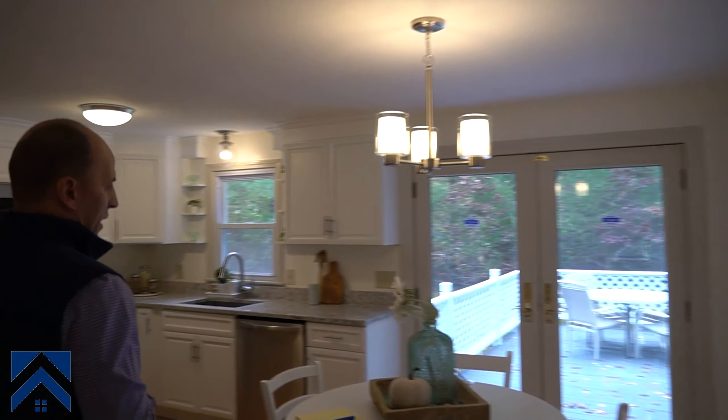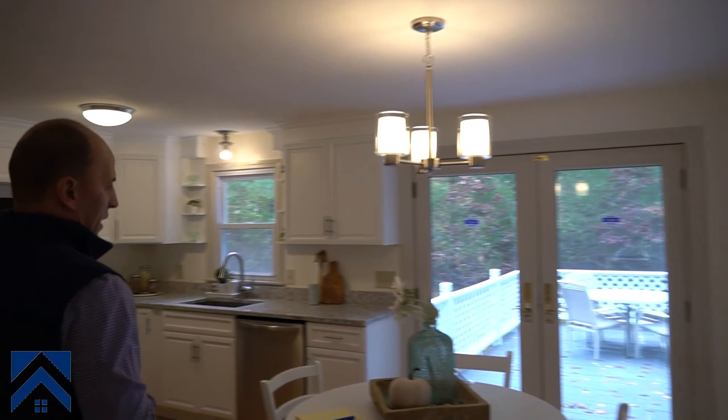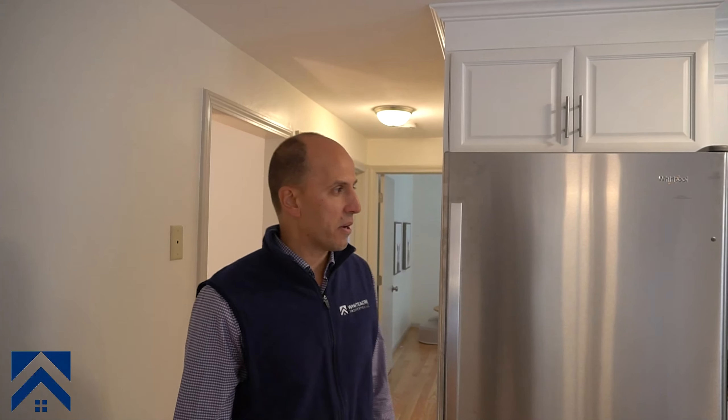So the kitchen — I'll show you a really quick picture of the before so you can see the before and after. We put new cabinets, new granite countertops, new appliances, new faucets. Obviously the flooring is brand new, so it's a brand new kitchen. The colors are light, it makes the space feel much bigger. Those lights are brand new, and that's about it.